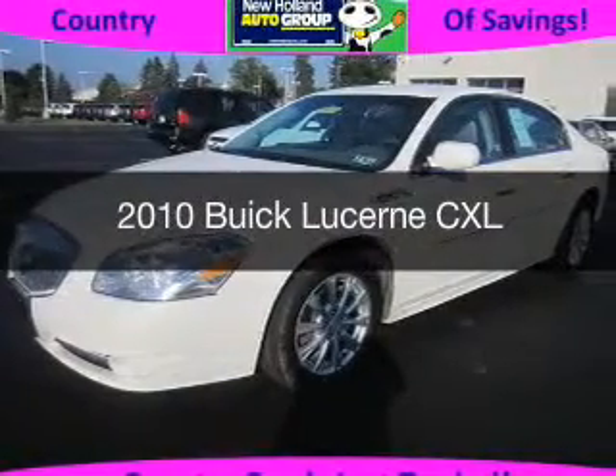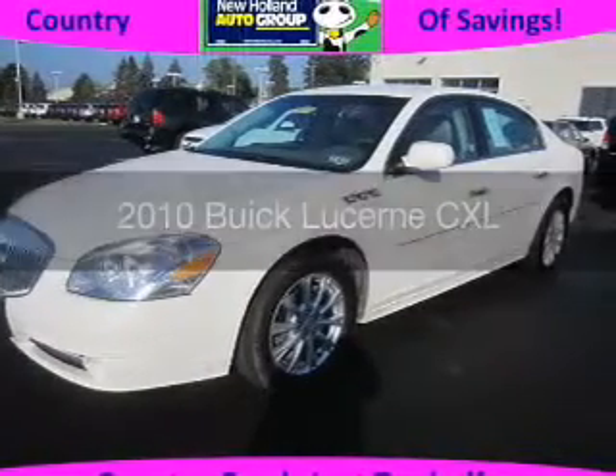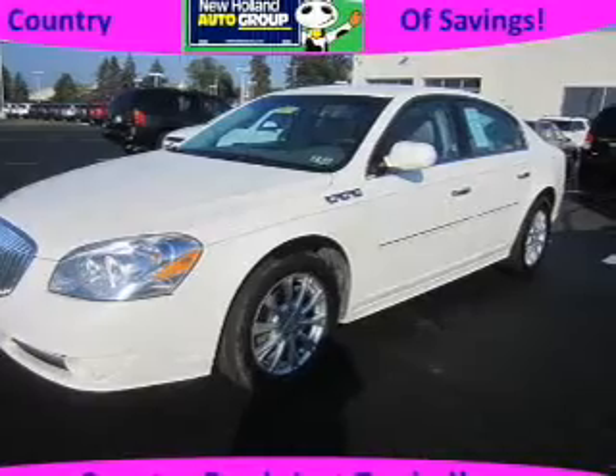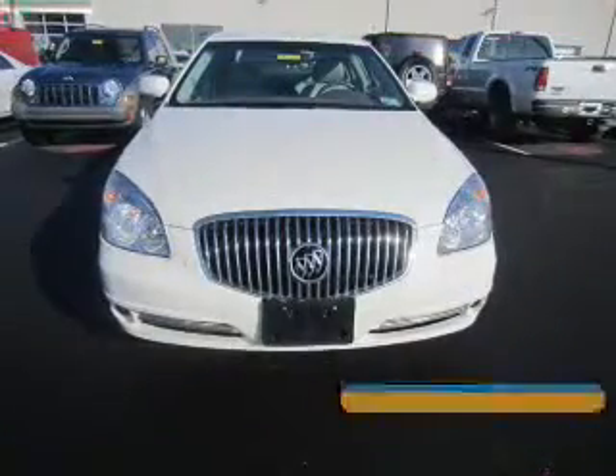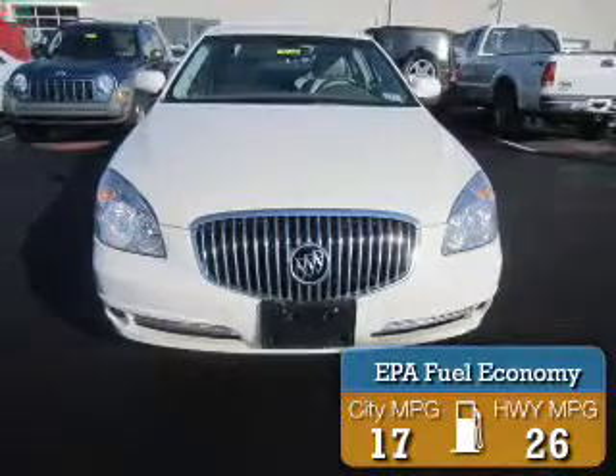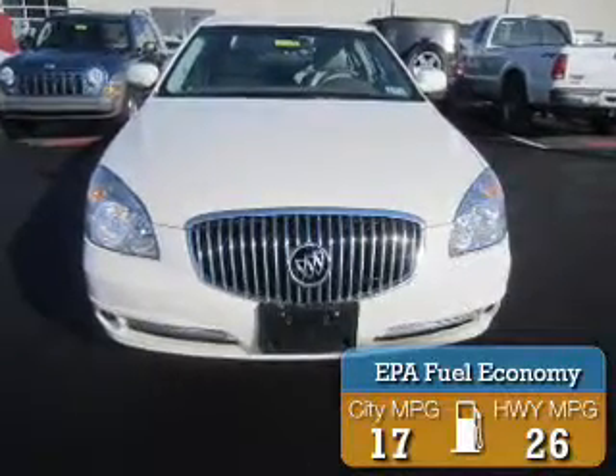This is a used 2010 Buick Lucerne, powered by front-wheel drive, six-cylinder engine, and a four-speed automatic transmission. Great fuel efficiency saves you money by requiring fewer trips to the gas station.